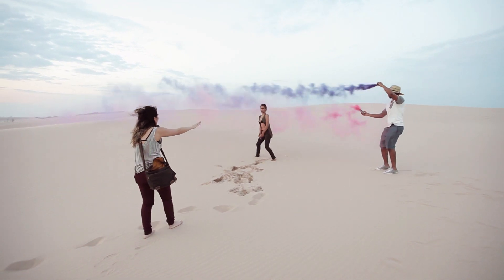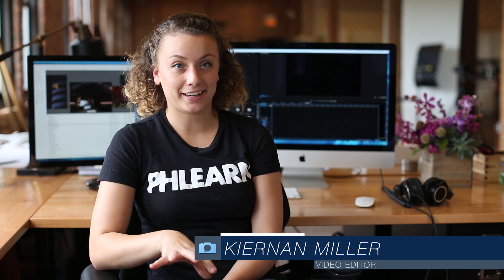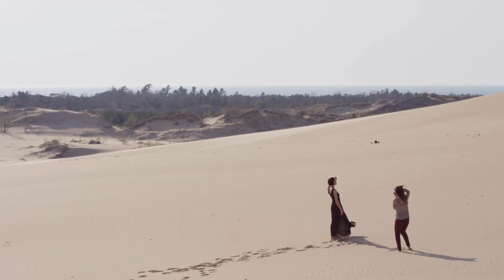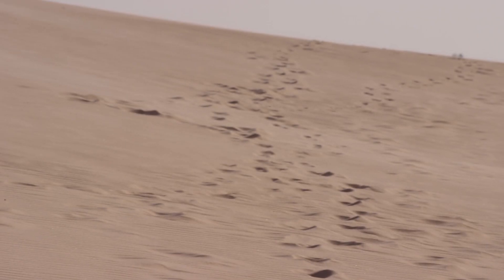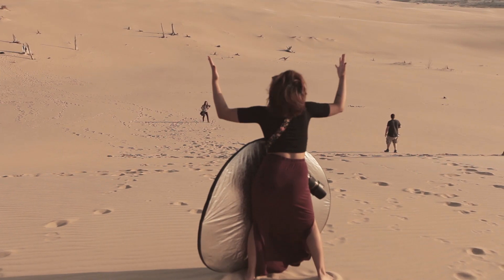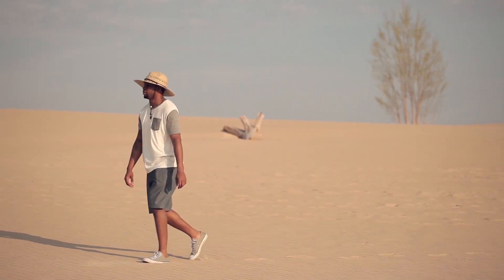Something I have never done before is shoot on a beach or in sand. We were in vast, beautiful dunes and had to deal with some sand. The biggest challenge was getting up those sand dunes — that was pretty intense lugging all of the gear we had brought. Just climbing up those dunes was the biggest challenge.